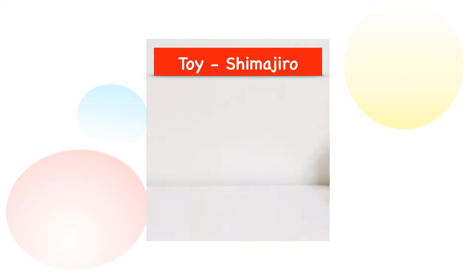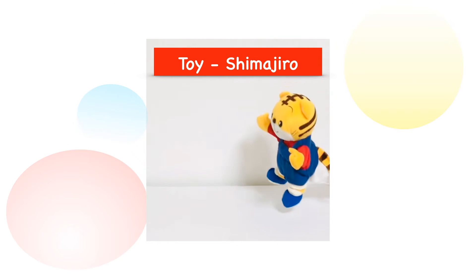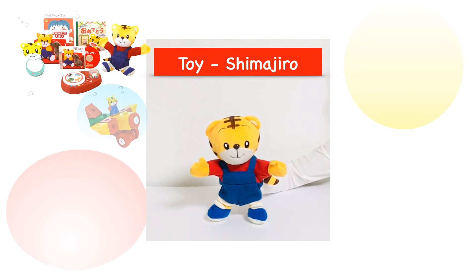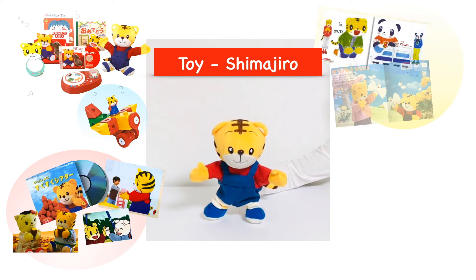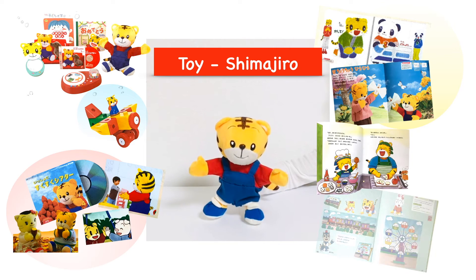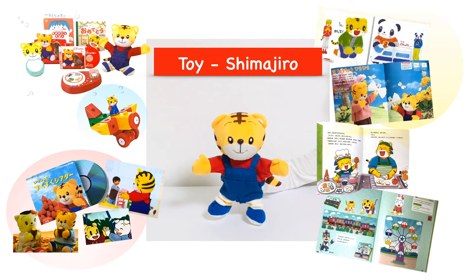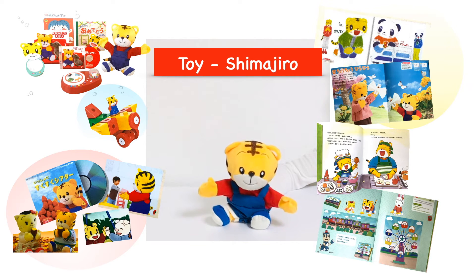The very first toy that comes in the box will be this puppet doll named Shimajiro. He is the main character that appears in toys, DVDs, and books in this program. He will go through many stages that toddlers and preschoolers would, and the storyline will show you how he deals with problems and adapts himself to different situations.